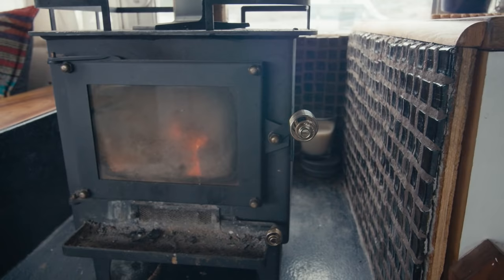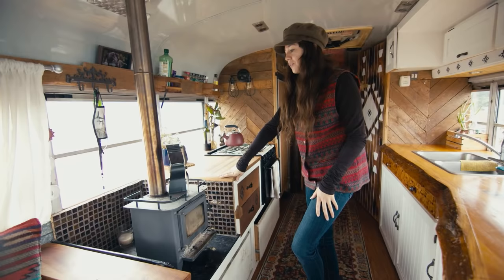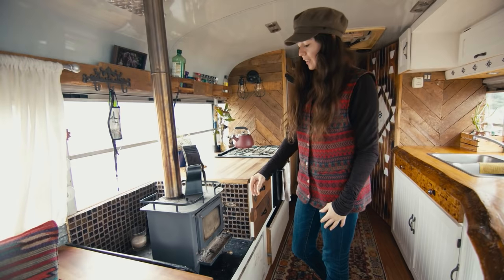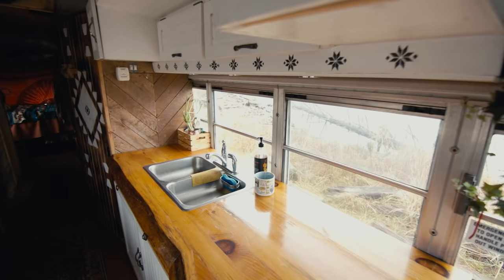The tiles here I got at a reuse-it center — about $11 for everything. They're recycled glass, so it's really cool when the firelight catches on the different bottles and colors in the glass.